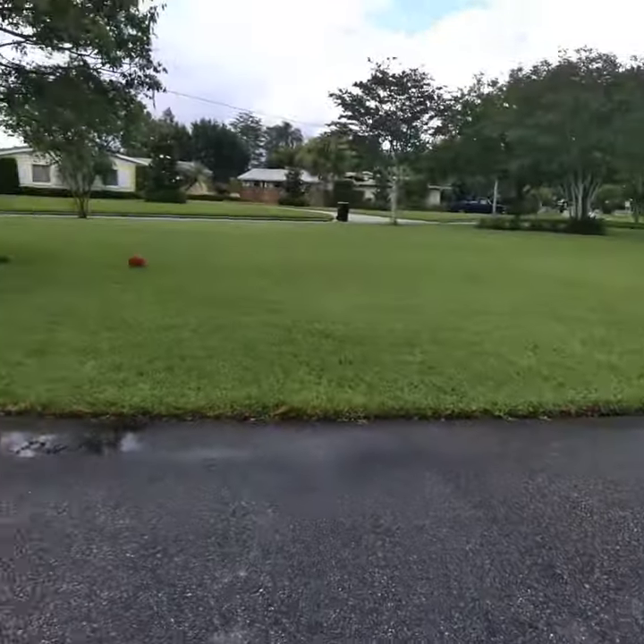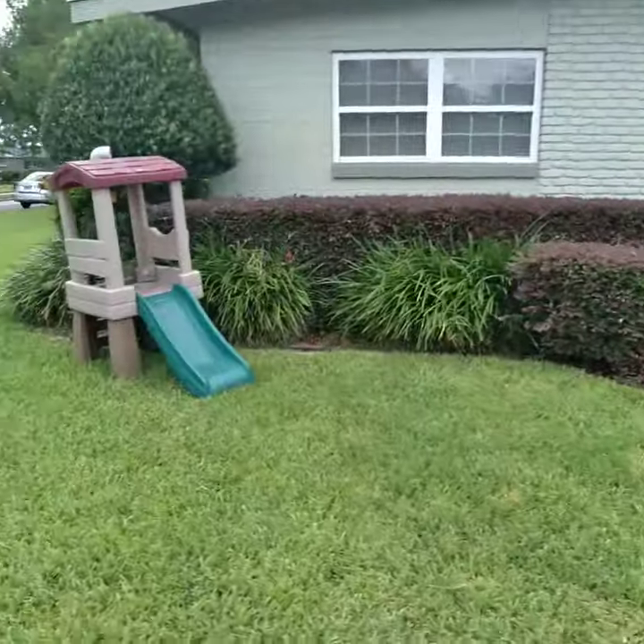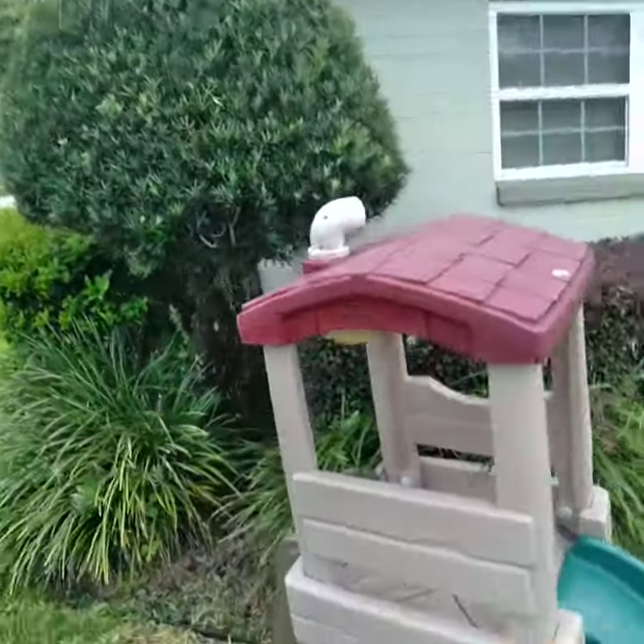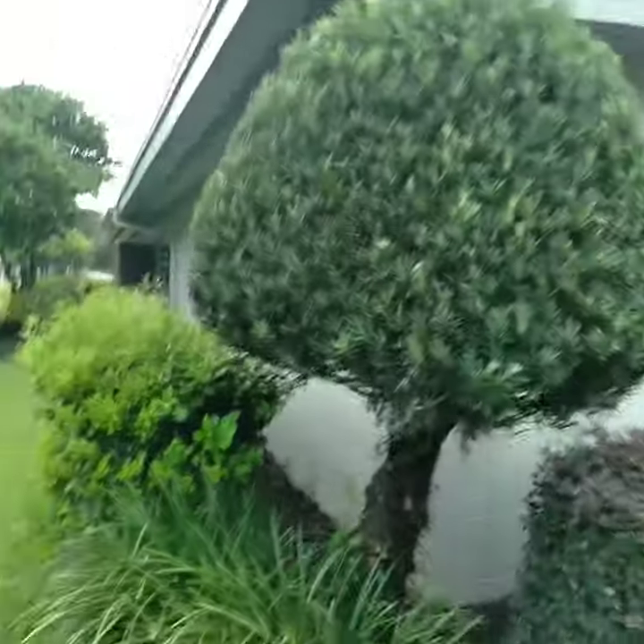Got the crape myrtles. So we'll be back at you guys. But I still got to round this out, mushroom top it, take it off the building, the roof, etc.